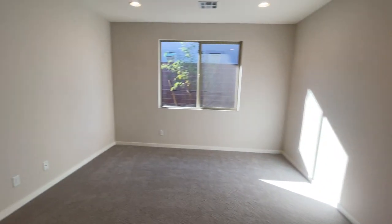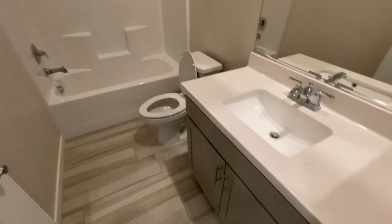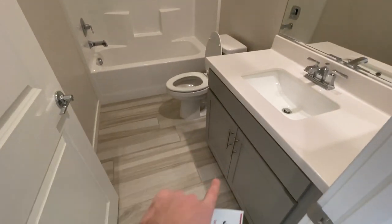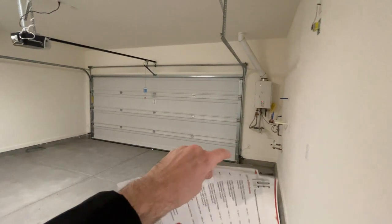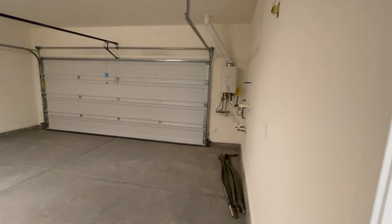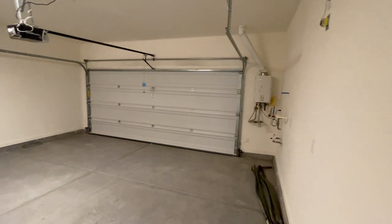Let's check out the other two rooms and then go out to the backyard and crunch some numbers so you can see how much this home is out the door. The hall bathroom has the same one-piece shower-tub combo, same cabinets and countertops. Here is your two-car garage. We have a tankless water heater — that's about a $3,000 upgrade on some homes — but here it is included.